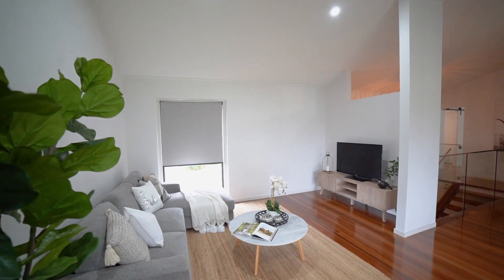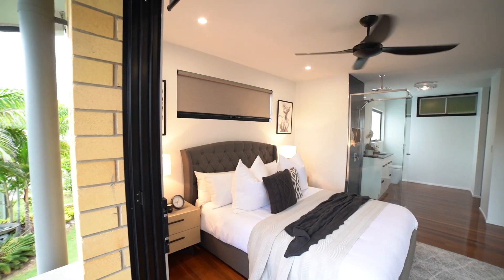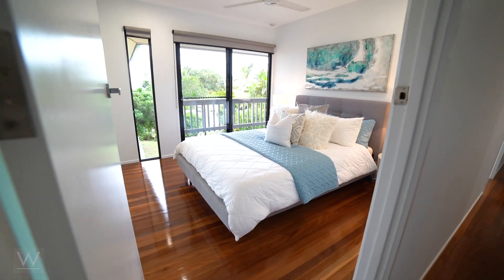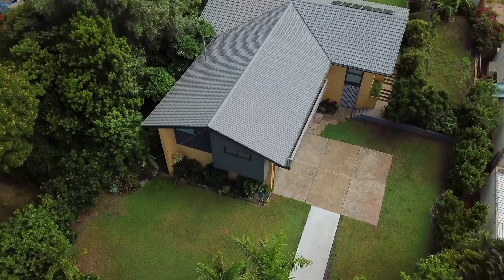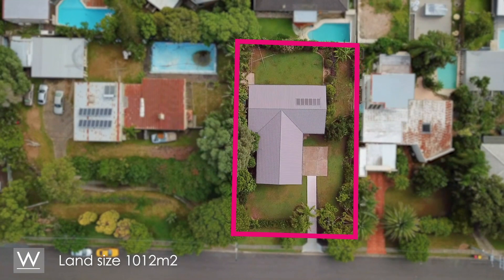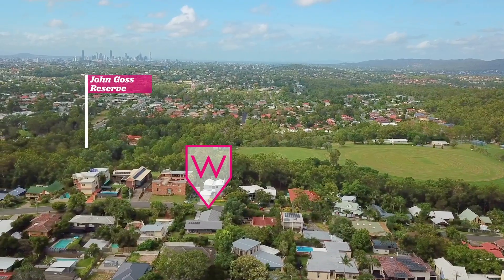will suit those looking for that bit of extra space and luxury. This gorgeous residence sits high on the hill with gorgeous views from the front and backyard. As secluded as this home is, you're only moments away from shopping,